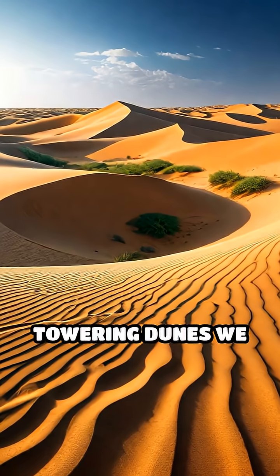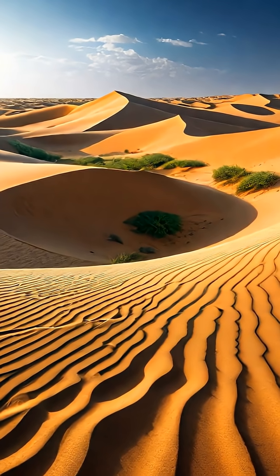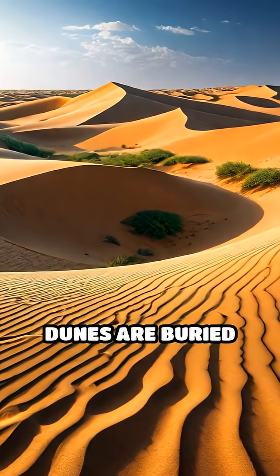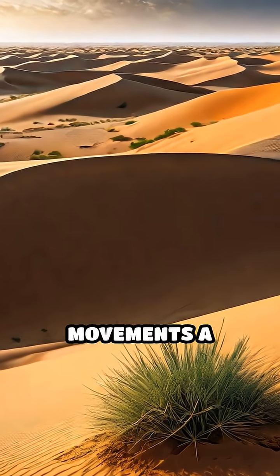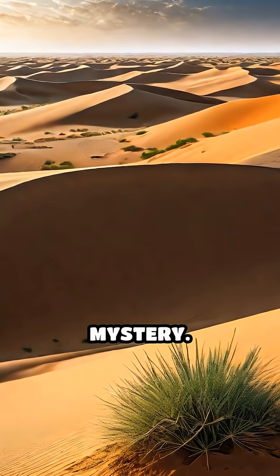Unlike the towering dunes we see in places like the Sahara, these hidden sand dunes are buried under layers of soil, vegetation, or water, making their movements a captivating geological mystery.